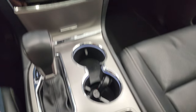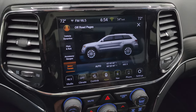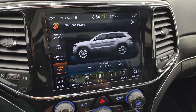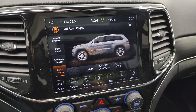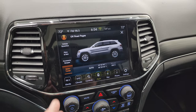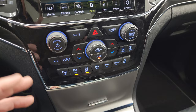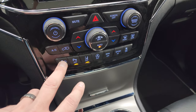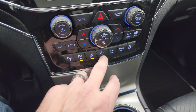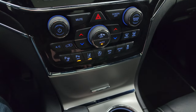That's part of the Quadratrac 2 system, right here. If I put it into sand, watch how that changes up there — you get sand, snow, mud, and it also has a rock setting but you've got to put it into four-wheel drive low for that. You get all those settings, which is really cool. Down here your more tactile volume, tune, and climb controls. You have your perpendicular and parallel park assist, parking sensors, lane departure warning, start-stop capabilities, eco mode, sport mode, and stability control.